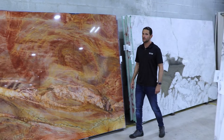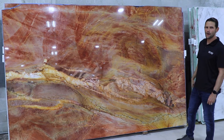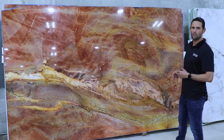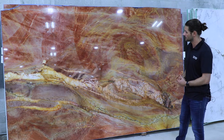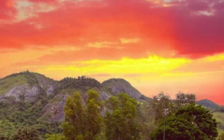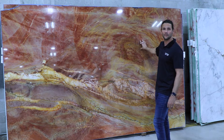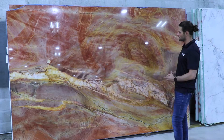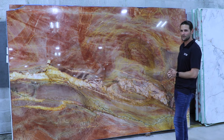On my last sourcing trip, I came across this beauty. This was the first block out of the quarry and it really caught my attention — it's very different from what most people are sourcing nowadays. It really reminded me of a sunset, so since I was the first one to source the material, I named it too. It's called California Sunset. It's got very vibrant colors and has a huge impact on any project that you want to use it on.